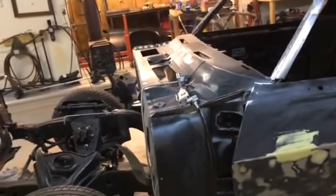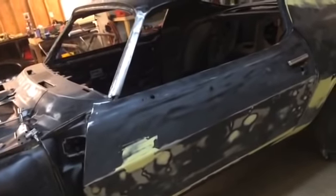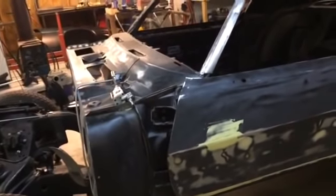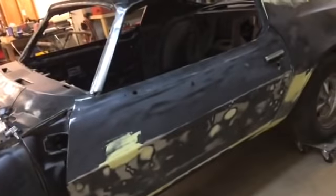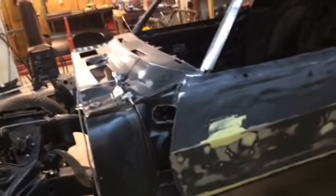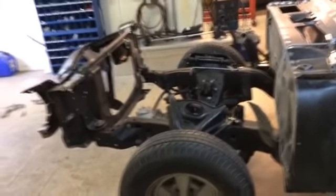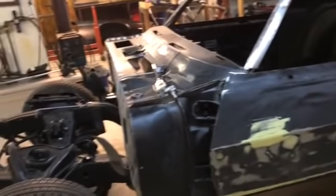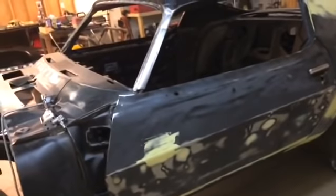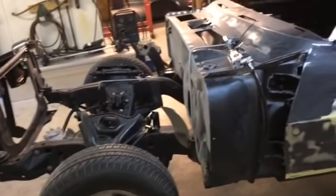Once we get it as light as we want, we'll go ahead and shoot everything with a high-build 2K primer and go from there. Once we get it as straight as we can, we'll shoot the jams and areas that need paint, then reassemble the car and paint it all at one time. Motor and transmission are still kind of up in the air, but we can deal with that later. Main thing right now is to concentrate on the body, get the car done, then drop the motor and transmission in and wire the car.